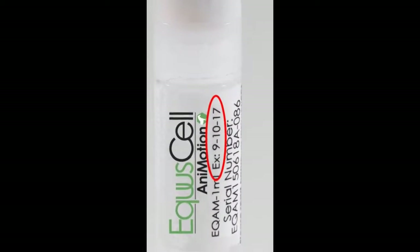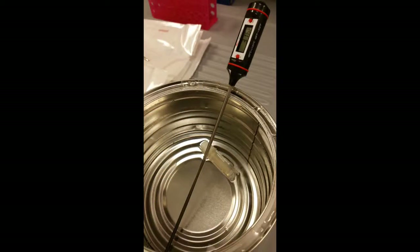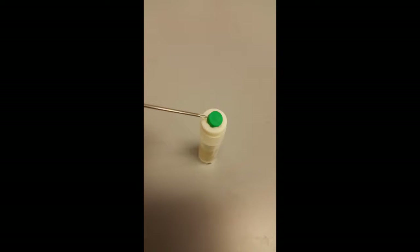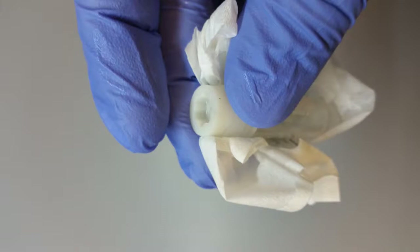Now let's prepare the liquid allograft. Confirm that the Animotion was properly stored in liquid nitrogen or a negative 80 degree Celsius freezer for less than 2 years and that it's not past the expiration date. If so, discard immediately. Next, thaw the vial at 37 degrees Celsius or 98 degrees Fahrenheit in a water bath for 3 to 5 minutes. Dry the vial and remove the green cap on top of the vial. Wipe the vial with 70% ethanol or isopropanol, including the end space where the green cap was.